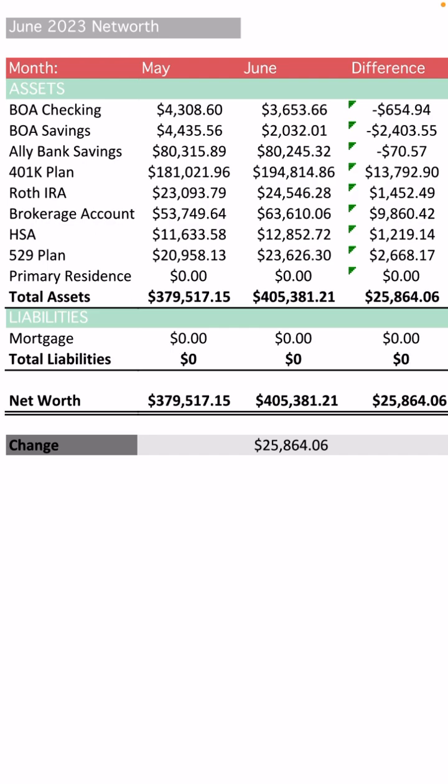Moving on to my Bank of America savings account. In May, the balance was $4,435, and in June the balance is $2,032.01. So that's a decrease of $2,403.55. I had to pull a pretty big chunk from it because when I submitted my board application — I'm in the process of buying a co-op — I had to submit my board application, which was by the way 937 pages long. I had to pay a slew of money: application fee, background check fee, credit check fee, move-in deposit fee, carpet deposit fee. So all of that was a couple thousand dollars, which is why there was a big drop there.